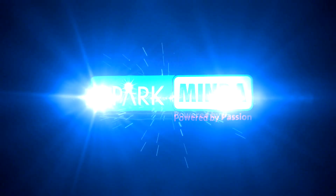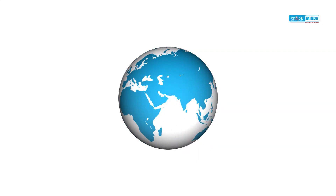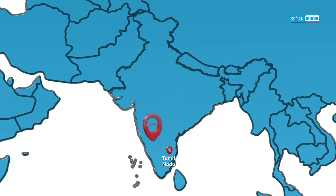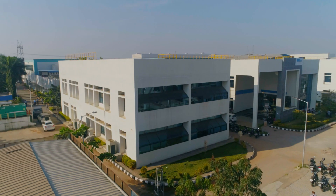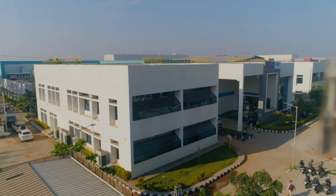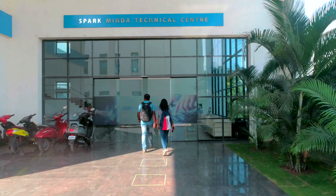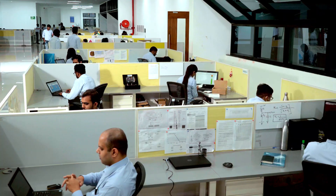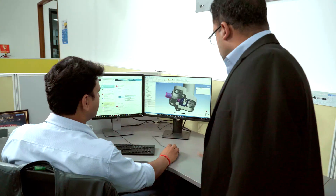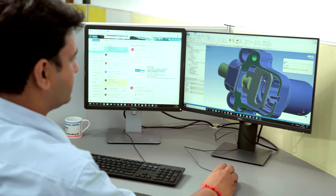Spark Minda riding into the future with SmartKey, the pioneer in state-of-the-art two-wheeler vehicle access systems in India. We are indeed the first Indian company engaged in the mass production of the two-wheeler SmartKey. The SmartKey proudly represents design innovation underlined by engineering excellence.